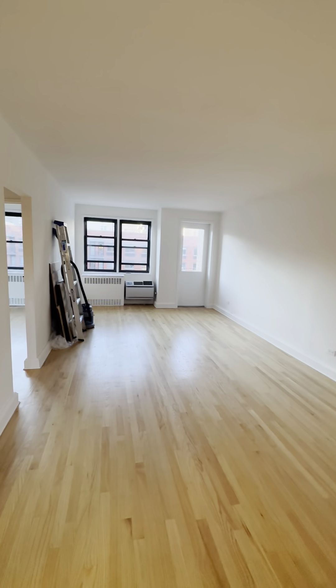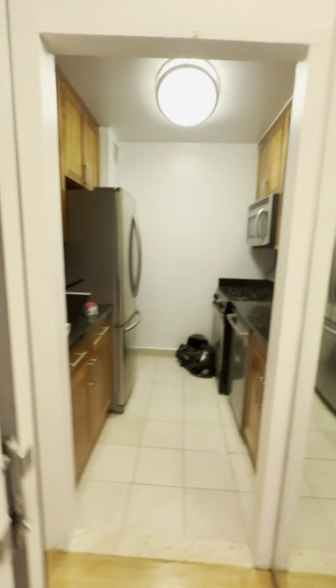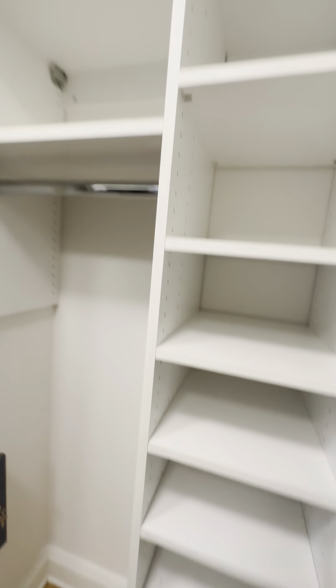Here's the front door and you enter immediately into a large living plus dining area, or it could be perfect to separate a work-from-home area and a living area. Immediately when you enter, you have large homeware closets and then a second one as well.